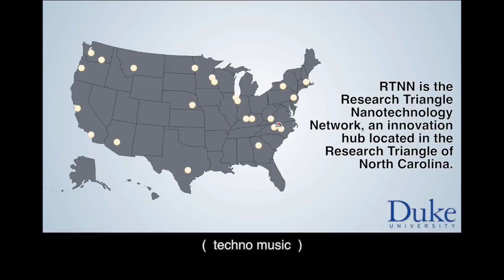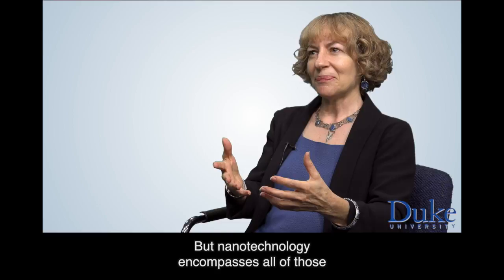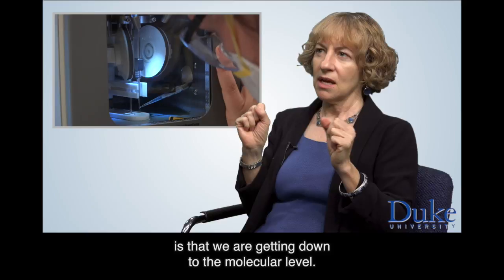For me personally, I love the application, the building, the creating of a thing or an object or a material or a structure. But nanotechnology encompasses all of those. And I think the interesting thing about nanotech is that we are getting down to the molecular level.